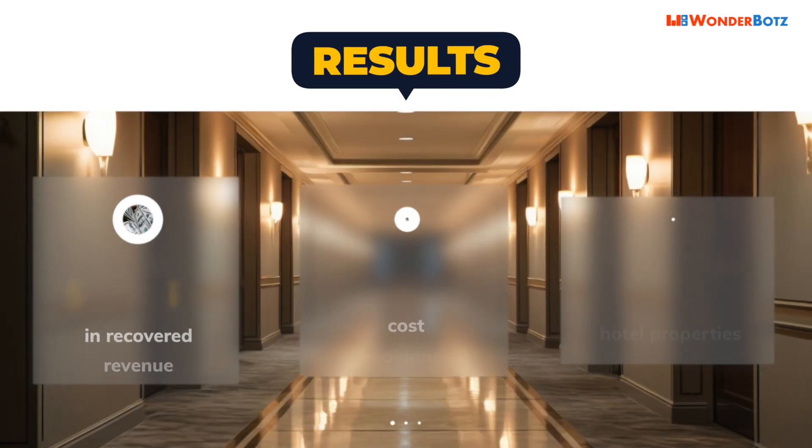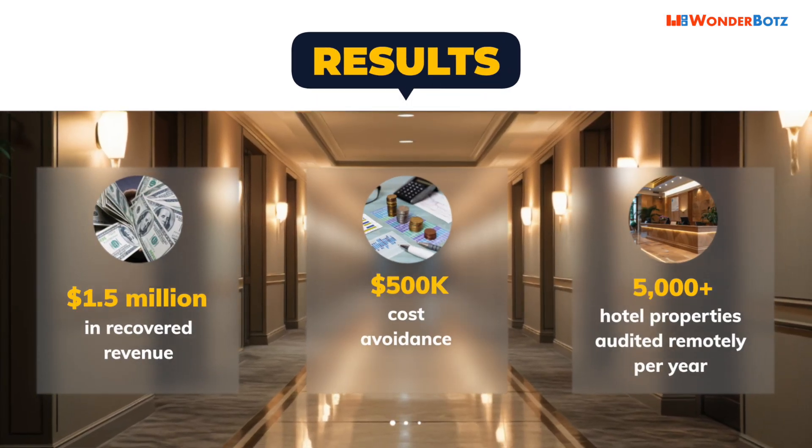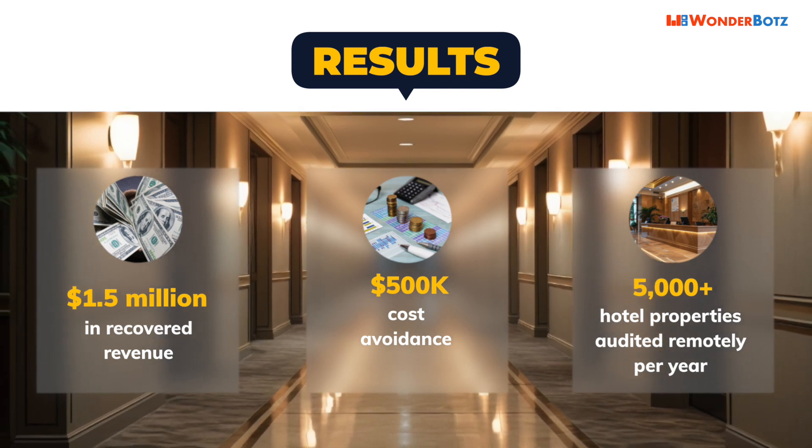The ReportBot's remote auditing solution reviewed 5,000-plus properties annually and found the business $500,000 in cost avoidance and $1.5 million in found revenue.